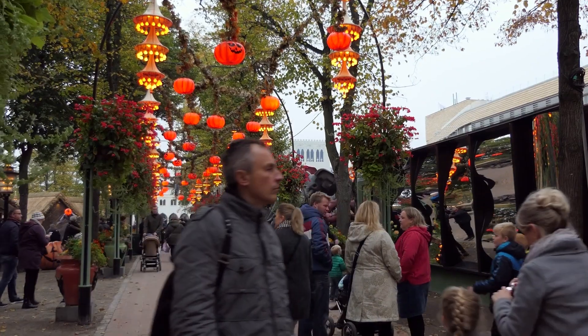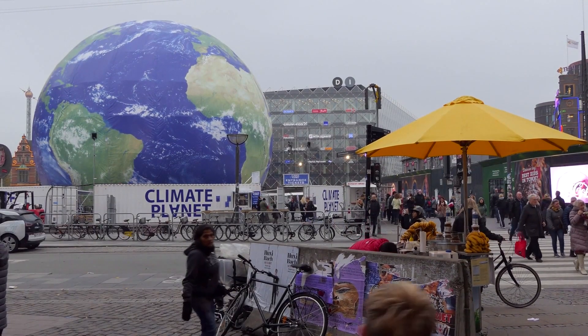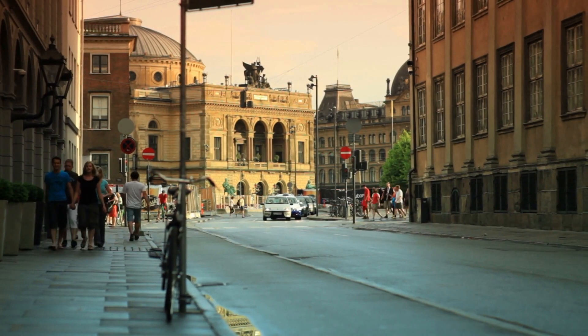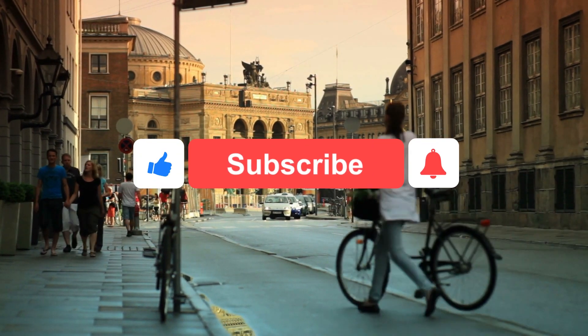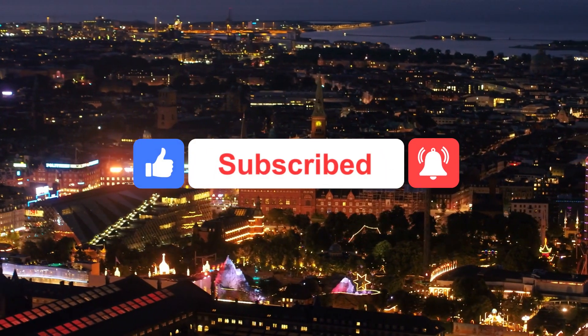That's it for now. Denmark has repeatedly been called the world's happiest country, and now you know why. These are just a few places in Denmark that you can visit, but there is still much to see. If you like this video, please like and subscribe to our channel.